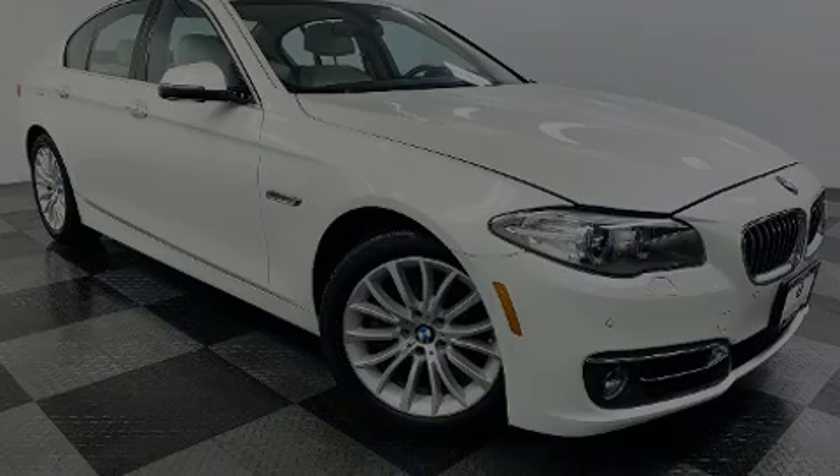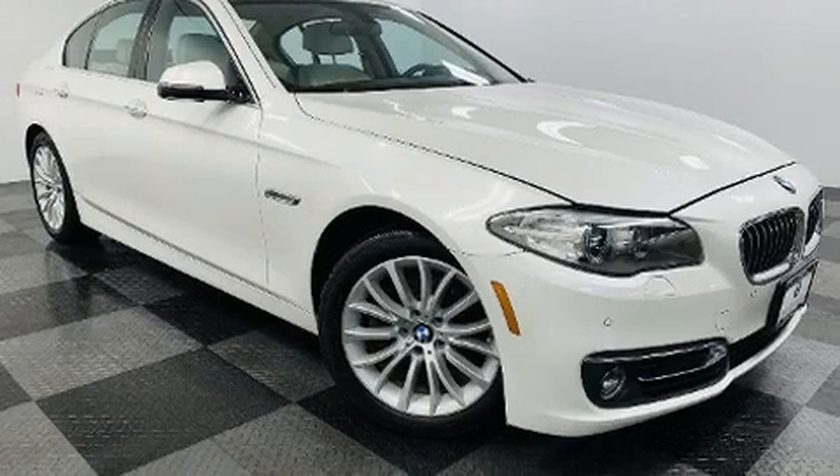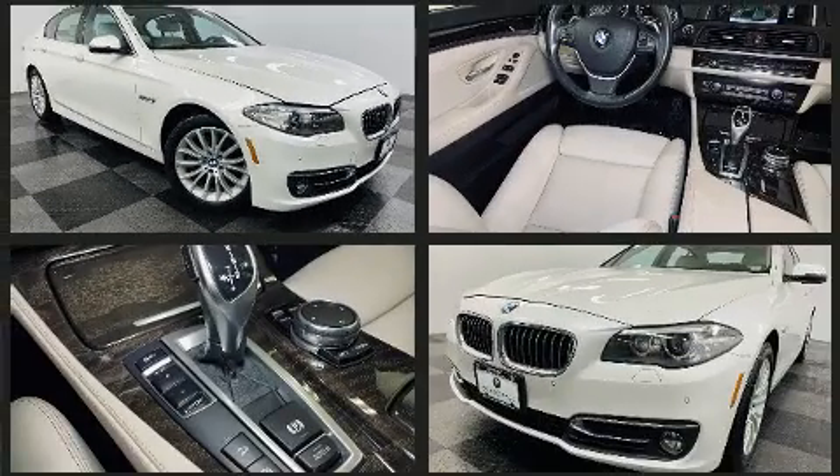Outstanding design defines the 2016 BMW 528i. This four-door, five-passenger sedan just recently passed the 40,000-mile mark.